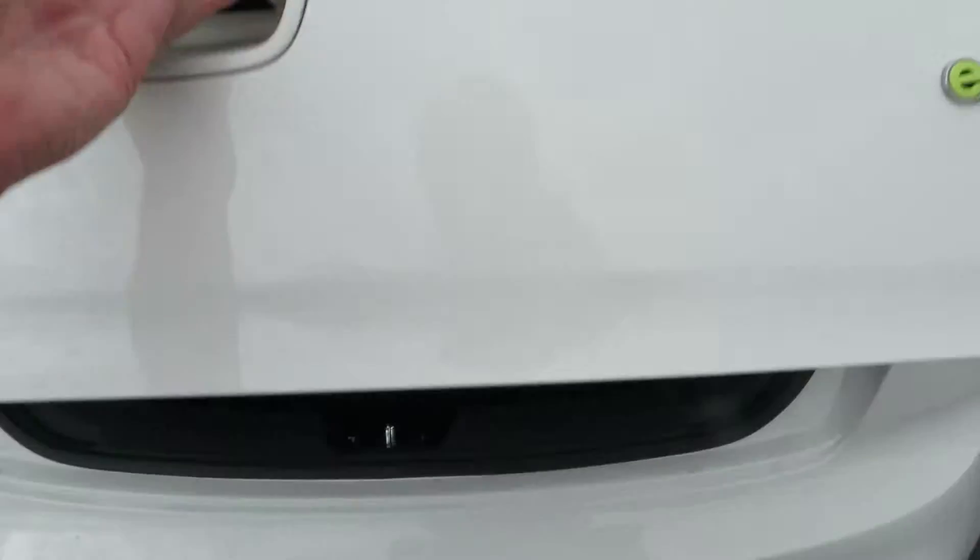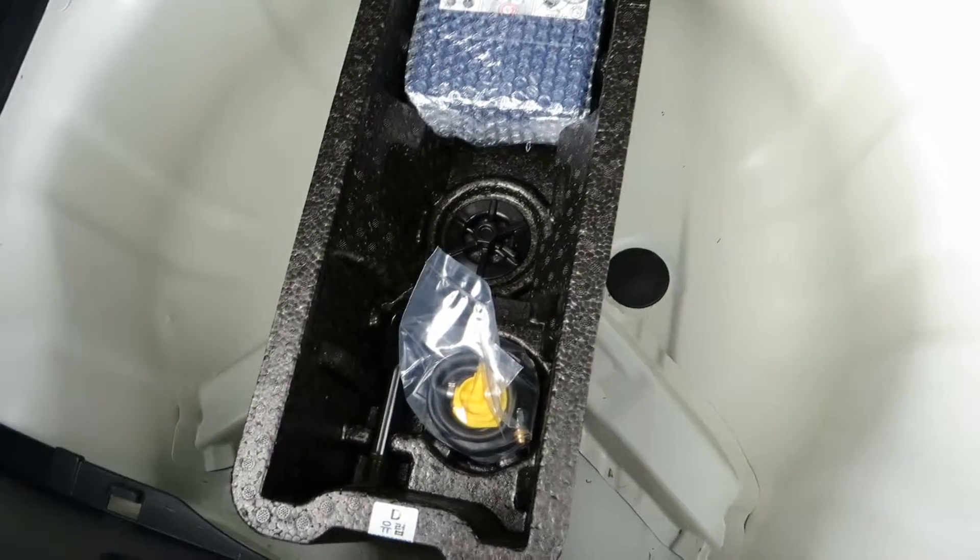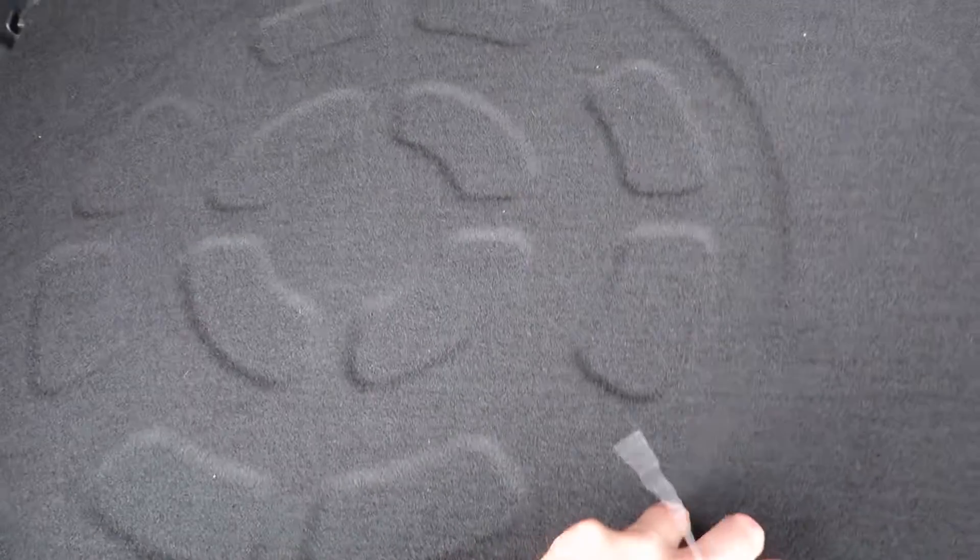Let's just have a look in the back. The parcel shelf is present, all beautifully clean and tidy inside, and the compressor and tyre foam are present as well.